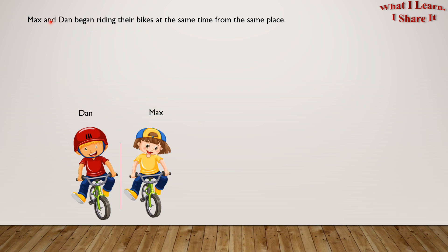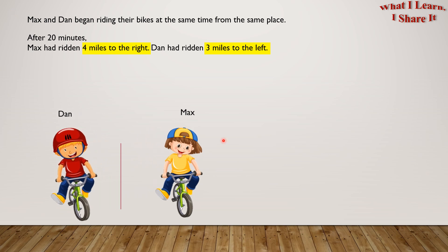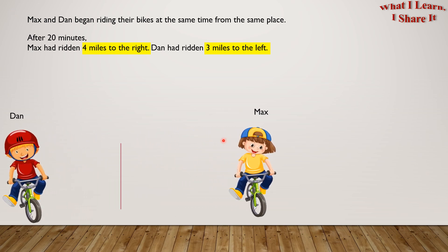Max and Dan began riding their bikes at the same time from the same place. Here is Max and here is Dan. After 20 minutes, Max had ridden 4 miles to the right. Dan had ridden 3 miles to the left. Here goes Dan 3 miles, and here goes Max 4 miles.